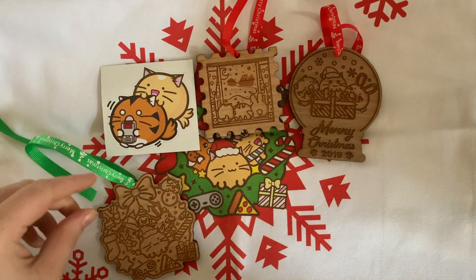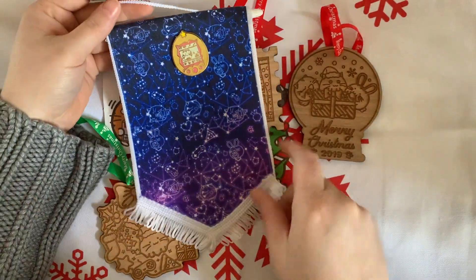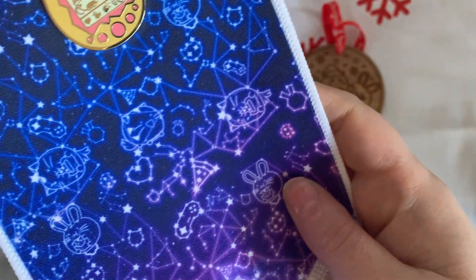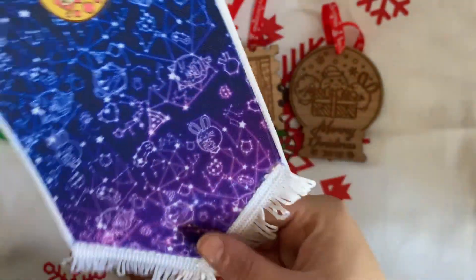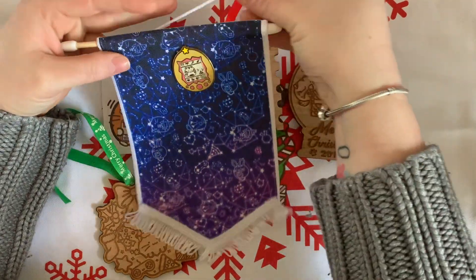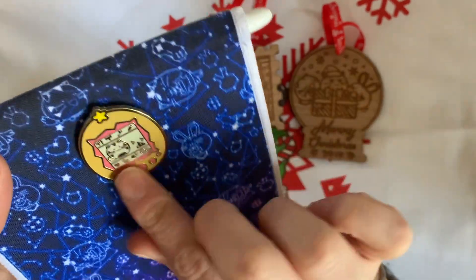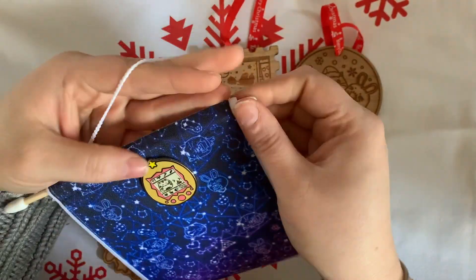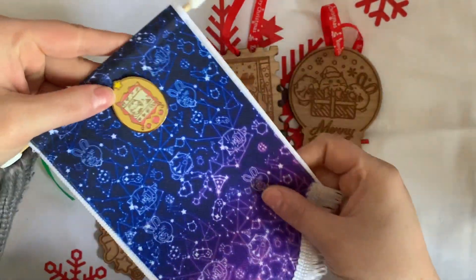What else have we got? These little flag things — if you look in the background here, all the stars with little Fuzzballs in them. These are to hold your pins, which is great because I'm building a small Fuzzballs pin collection. It's got a little tamagotchi pin on it. These were shown on the Facebook group and I was so wanting one.